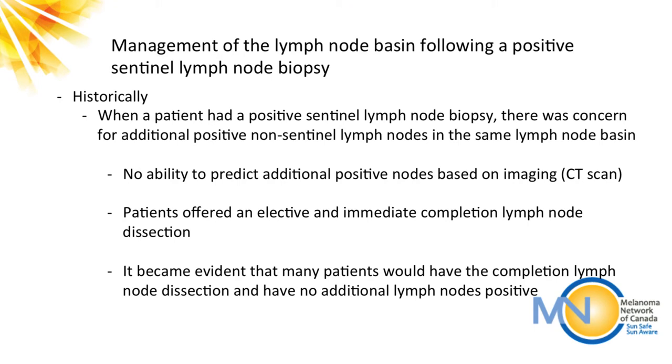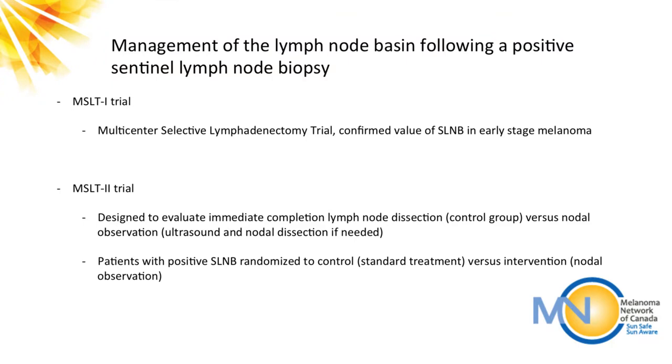CT scans could help determine distant metastatic disease like lung or liver nodules, but lymph nodes can still be involved with melanoma while appearing completely normal on CT scan — normal sized and so forth. So most patients were offered this elective, immediate larger surgery to remove all lymph nodes in their positive basin. The more experienced the surgeon, the more able you were to predict the chance that a patient might have additional positive nodes based on factors like the initial melanoma thickness, the size of the metastasis, or the number of positive melanoma cells.